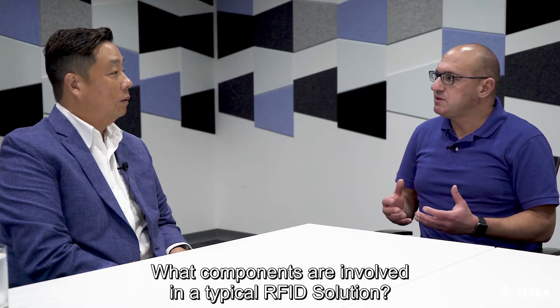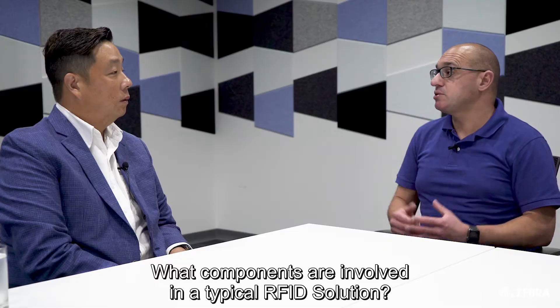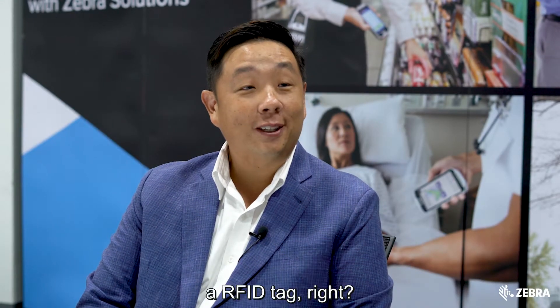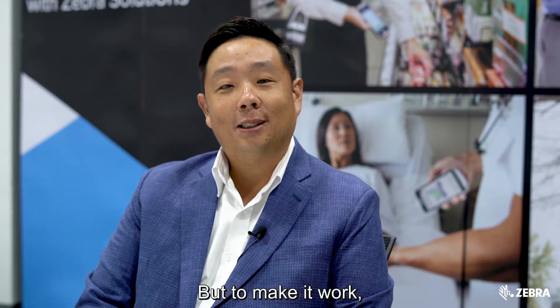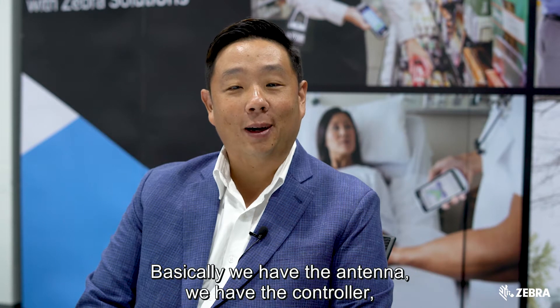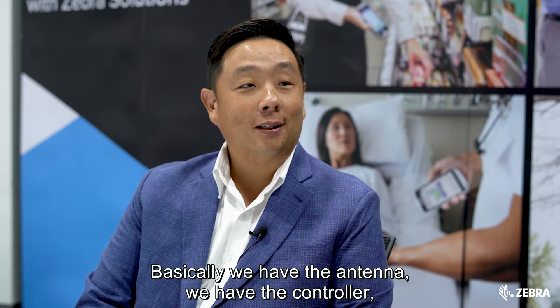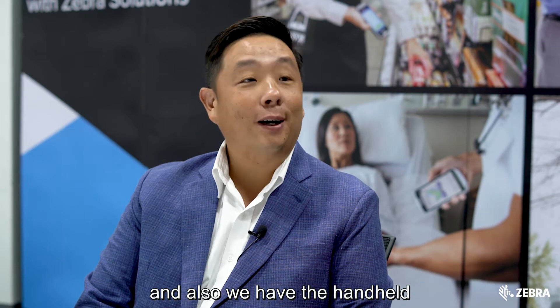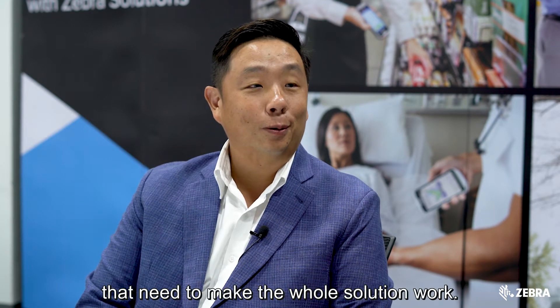What components are involved in a typical RFID solution? Of course the first one is the RFID tag — but to make it work, it's not only the tag. We have the antenna, we have the controller, and also we have the handheld, and all of these are needed to make the whole solution work.